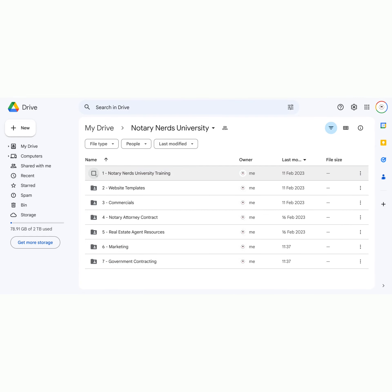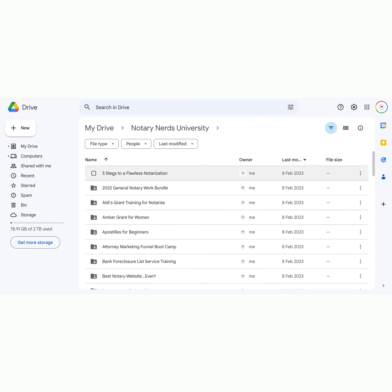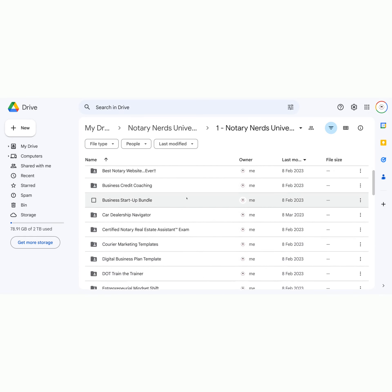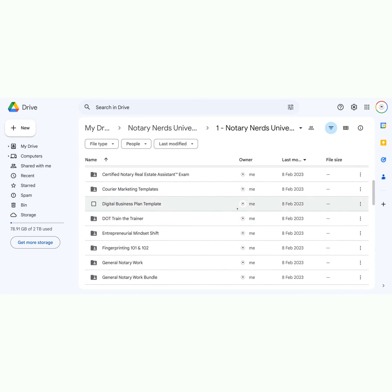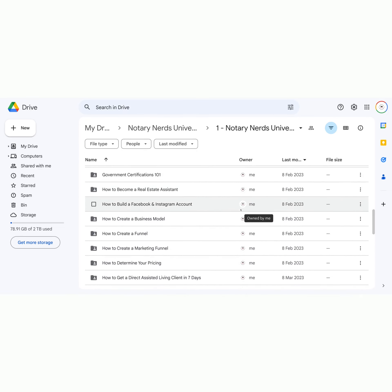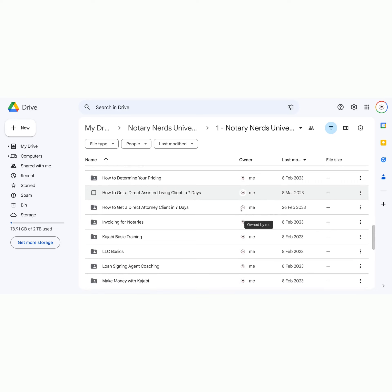This comprehensive library of knowledge covers everything you need to know, from apostilles to notary permit running, remote online notarization to fingerprinting. And we've packed this bundle with a wealth of additional courses that will propel your notary business to new heights.